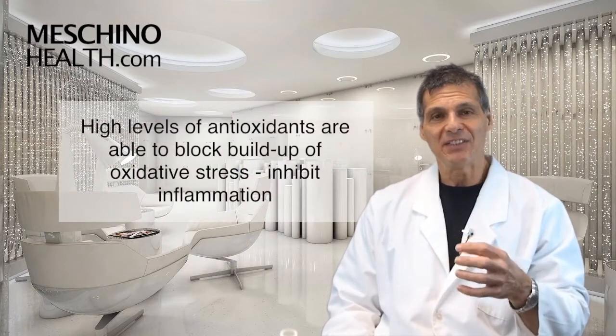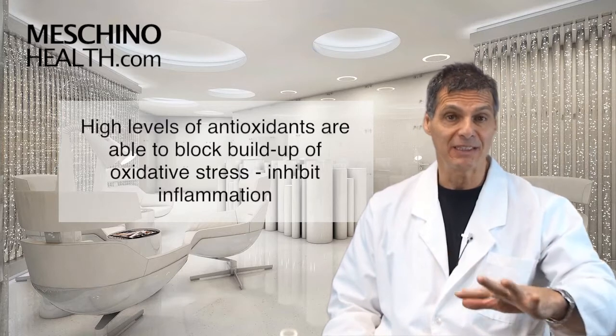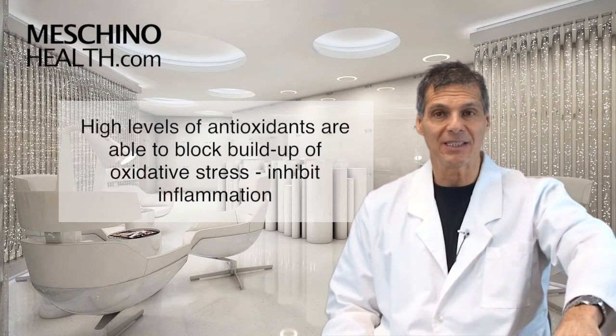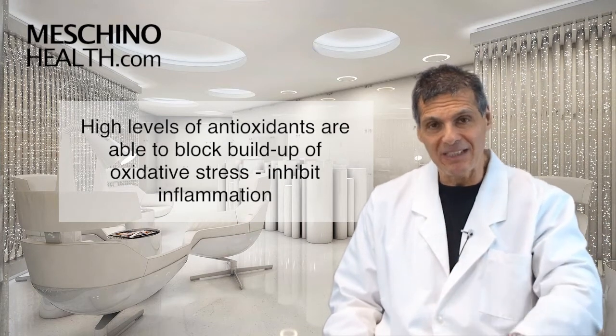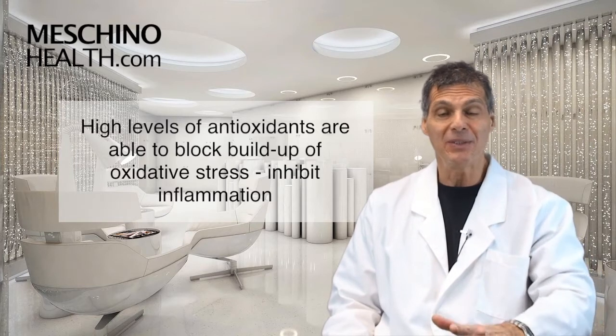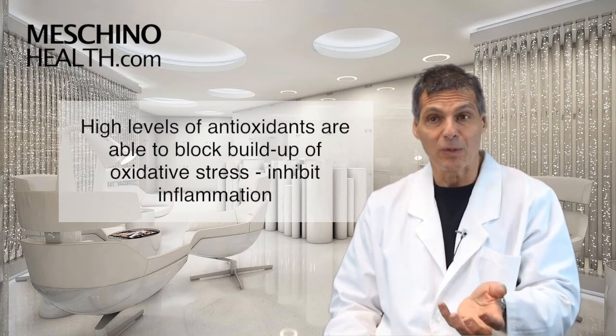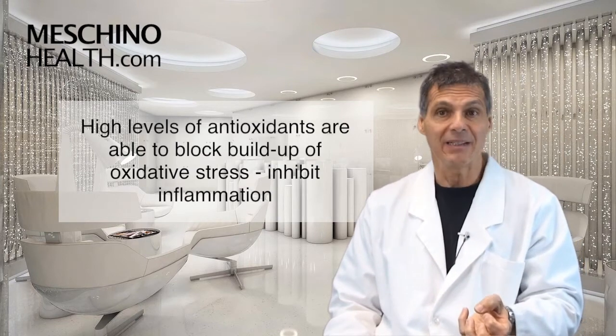High levels of antioxidant supplements can block the buildup of oxidative stress and inhibit those enzymes from working. You can block cyclooxygenase and lipoxygenase by decreasing the amount of oxidative stress in the environment. When you do that, there's less inflammatory hormone production, and so you actually get less pain and less inflammation.